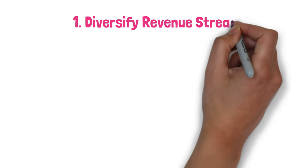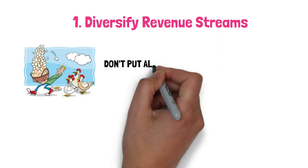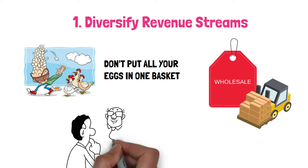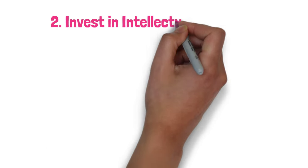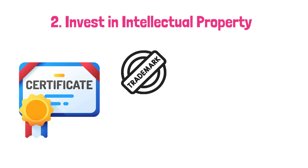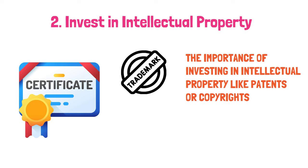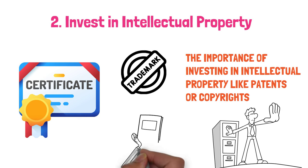Step 1: Diversify revenue streams. You've struck gold — but why stop there? Moran advises not to put all your golden eggs in one basket. Diversify by exploring additional sales channels beyond Amazon or your primary platform — think wholesaling or exploring partnerships. Step 2: Invest in intellectual property. Moran emphasizes investing in intellectual property like patents or copyrights. It's not just about protecting what you have — it's about adding another layer of value to your business and making it more difficult for competitors to encroach on your territory.